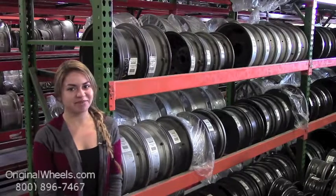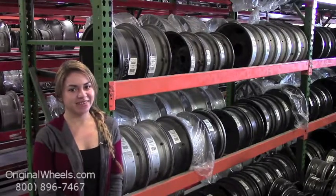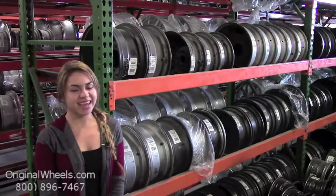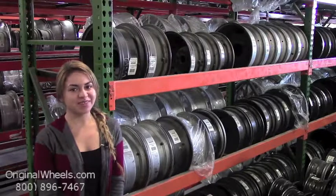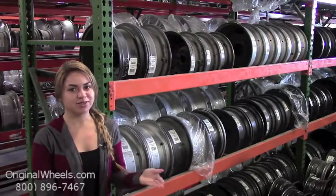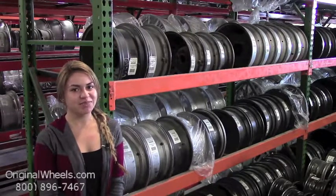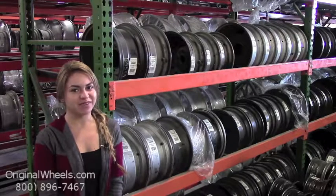Hey everyone, it's Veronica from OriginalWheels.com. Since you're watching this video, you are in search of factory original Chevrolet Beretta wheels. At any point in this video you are more than welcome to click on the link below, which will direct you straight to our website. From there, all you have to do is choose which model Chevrolet you have, select your year, and browse through our large inventory of Chevrolet wheels.